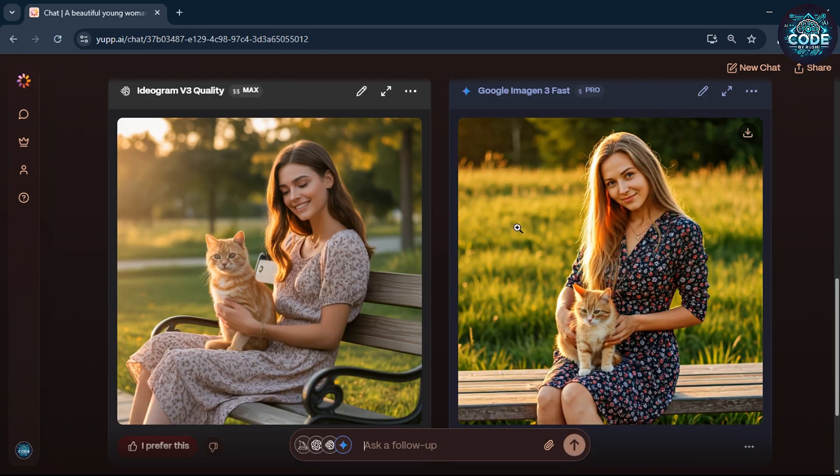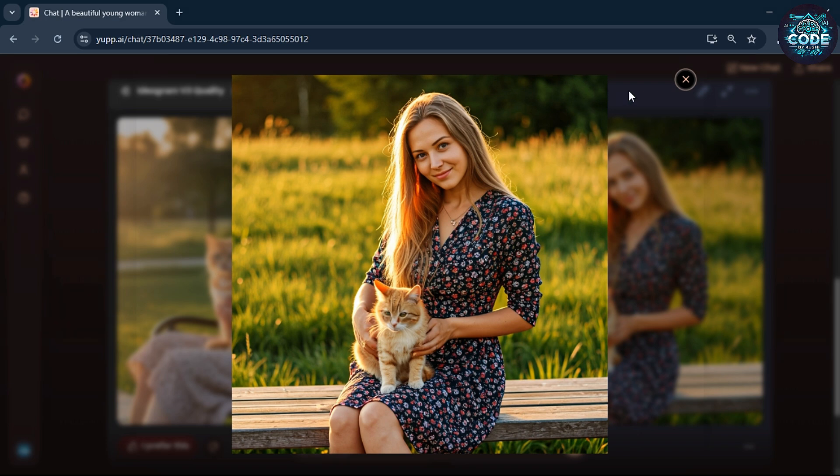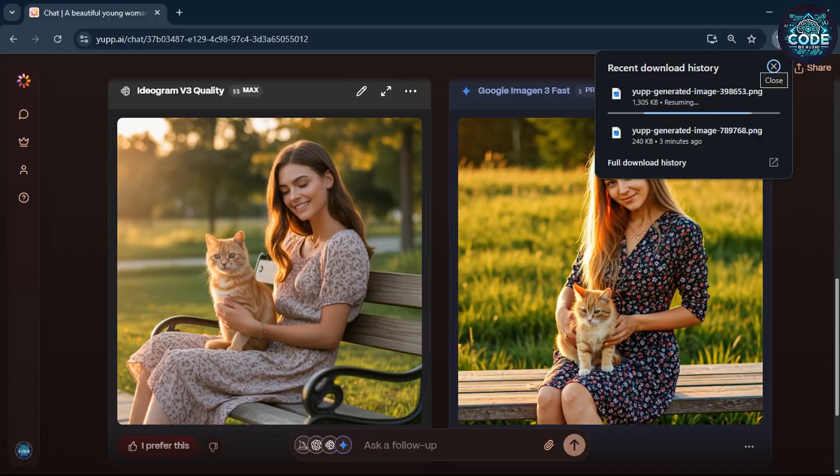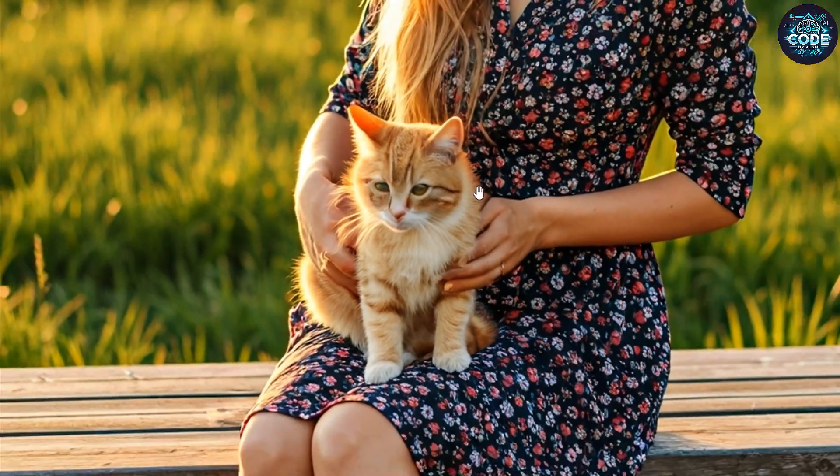Ideogram is also good, but Google Image Gen generates a beautiful image. You can download the images right from there. Look at the quality of Google Image Gen 4 — excellent!